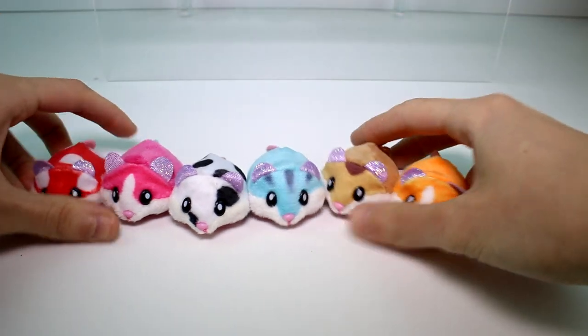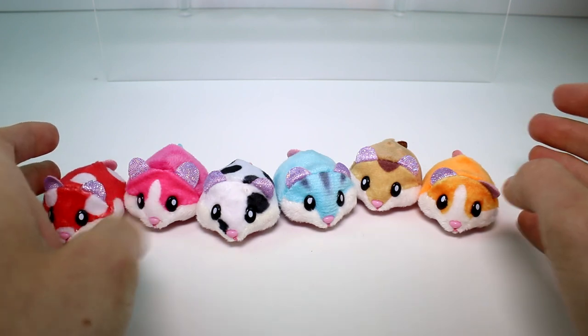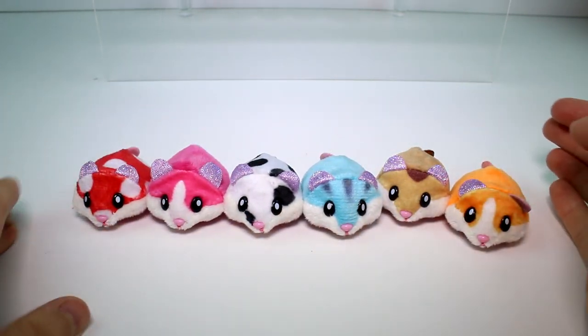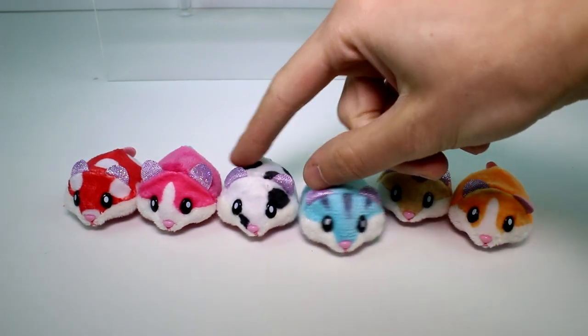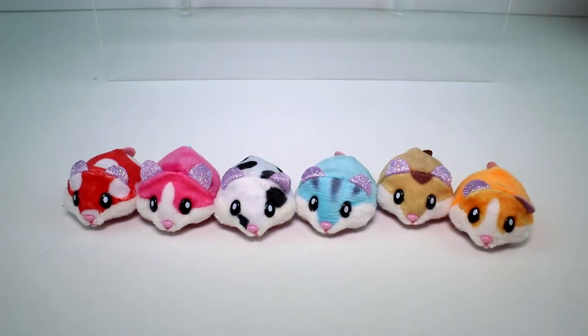These are the first six that I found. I'm sure they're going to release the next five soon. Let me know which one is your favorite just from looks. I think they're so cute — I think I might go with Scoops. It's either Pepper or Scoops, but it's probably Scoops. Let me know your favorite. Also make sure you give this video a thumbs up and don't forget to subscribe because I post new videos every single day. Thank you guys so much for watching and I will see you next time. Bye!